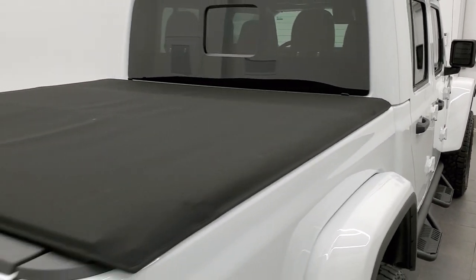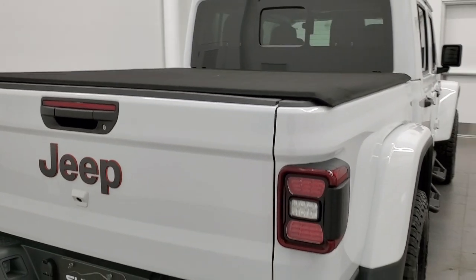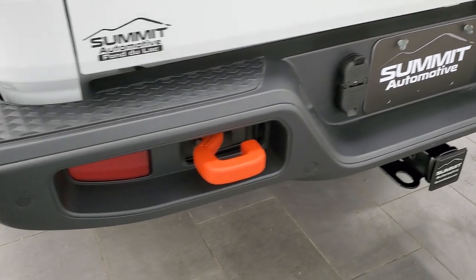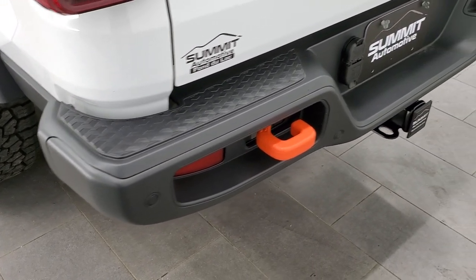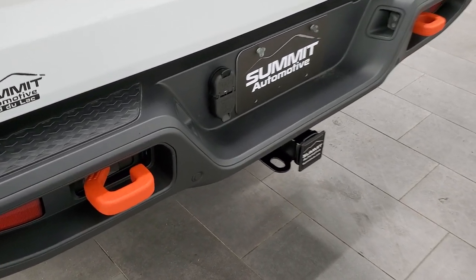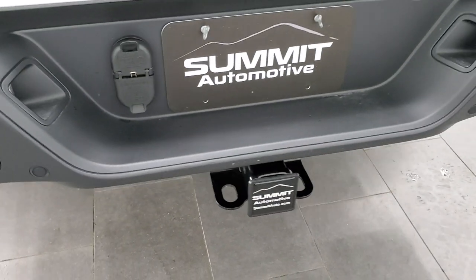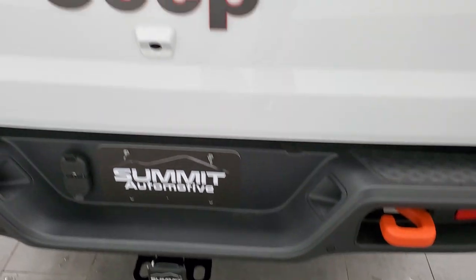It has a soft fold-up tonneau cover — I believe that's the factory one. Coming around to the back, the rear bumper is in great shape with no dents or dings or scuffs. It does have backup parking sensors and powder-coated orange tow hooks. The towing package includes the receiver hitch, 4-pin, and 7-pin wiring.